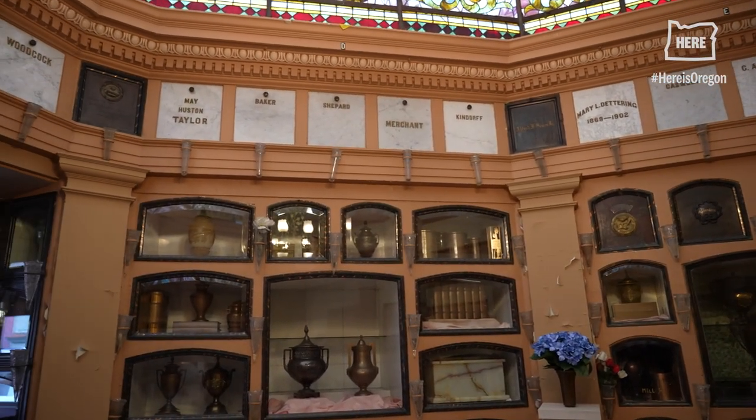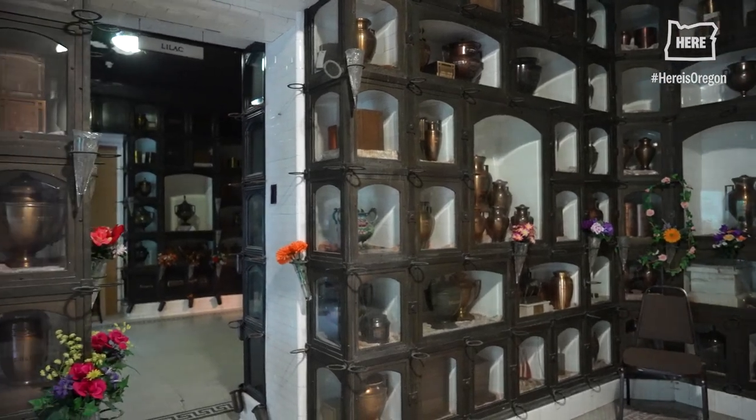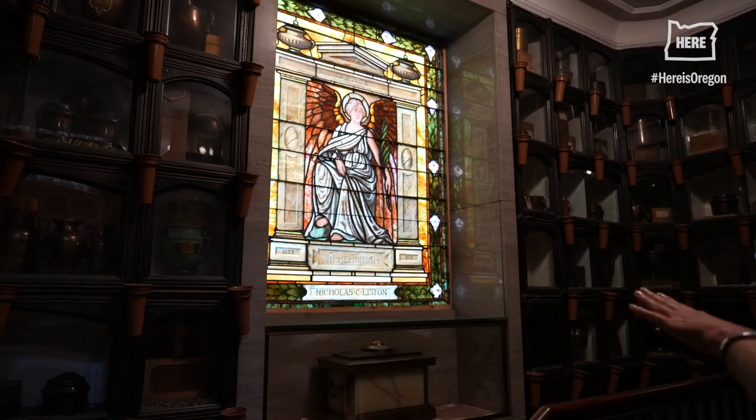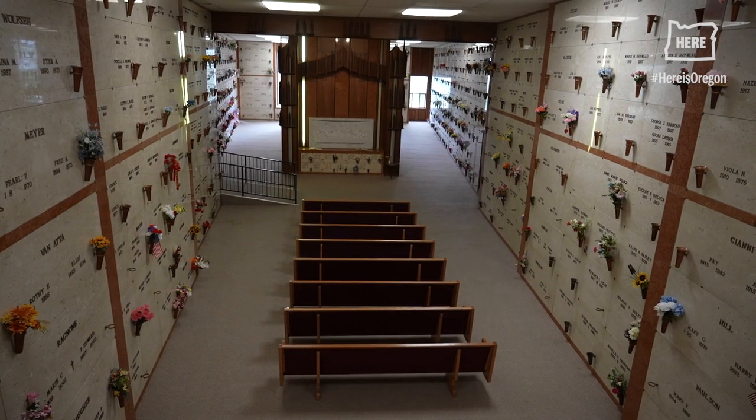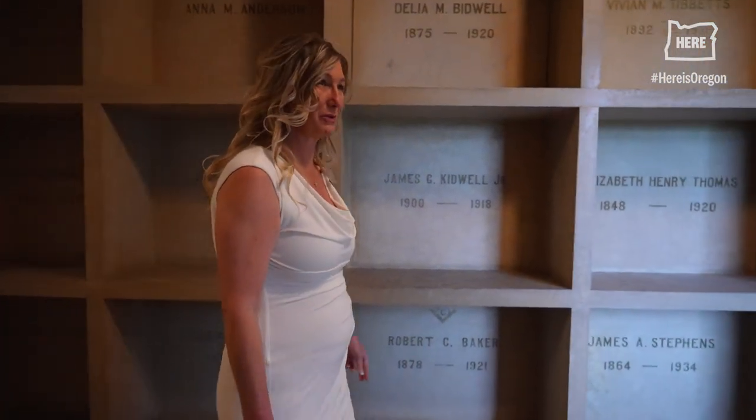These would be some of the oldest spaces. The main mausoleum began being built in the 20s and then was built upon until the 80s. As we go through the building, you'll notice that no two sections are the same. Nine miles of corridors.